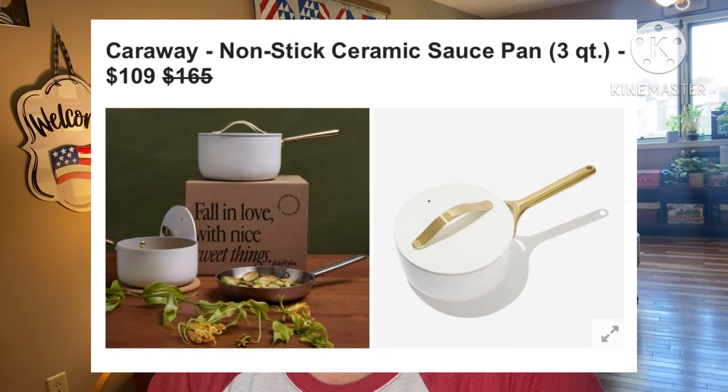Next: another Caraway Nonstick Ceramic Saucepan, this one is 3 quart — that's the size I use all the time! It retails for $165 but they're asking $109. From creamy mac and cheese to cozy cold-weather soup, this non-toxic, chemical-free saucepan ensures you feel great about what you're cooking up. Hand wash, use on low to medium heat, ceramic-coated aluminum, and it does come with the lid. US and Canada only.